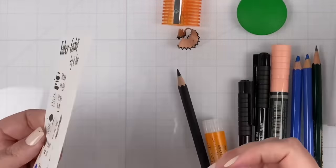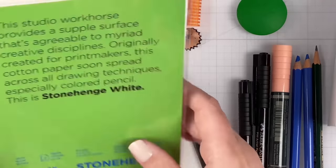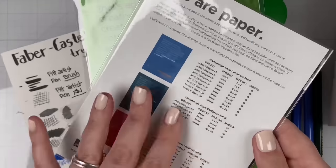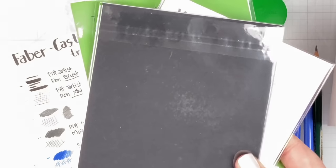Here you can see the Polychromos pencil, the Albrecht Dürer, and also the watercolor marker. All of these you can hit with water and get a different effect - I showed you how that worked. And by the way, this paper is amazing. This is the Stonehenge white that I was working on and it's amazing. I can't wait to try the black watercolor paper especially - so it's not just standard black paper, it's black watercolor paper.